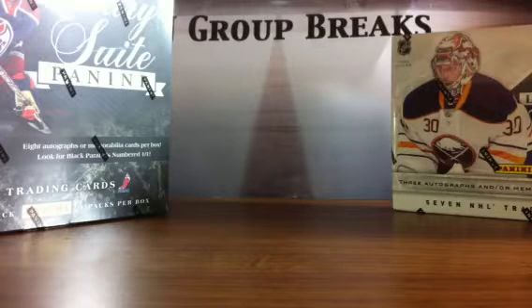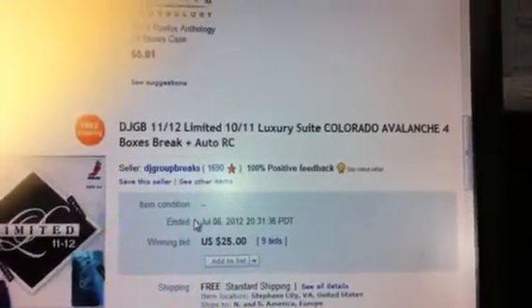Don't forget, check us out on Facebook — DJ Group Breaks. Check us out on eBay — DJ Group Breaks, also DJGB. We do multi-box breaks, multi-product breaks. There's one last item going off, there's a timestamp at 12:17.